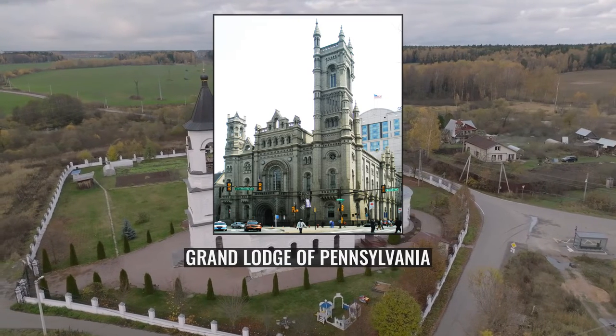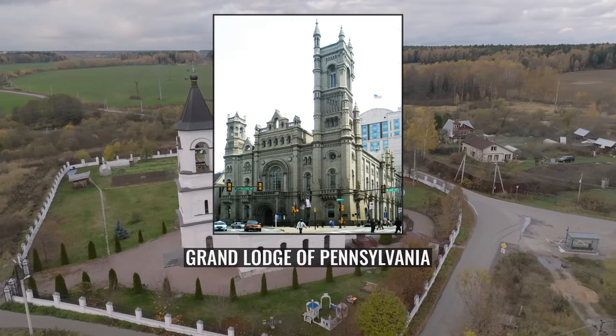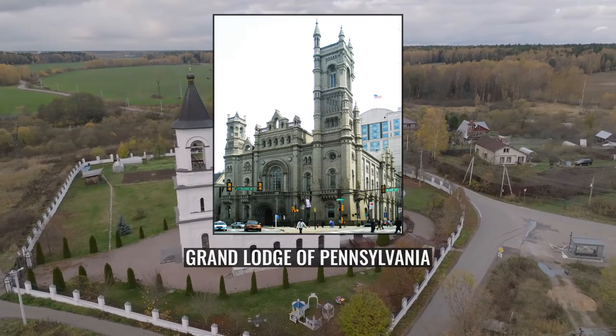The temple was designed in the medieval Norman style by James H. Wintram, who was 27 years old at the time he won the design competition.